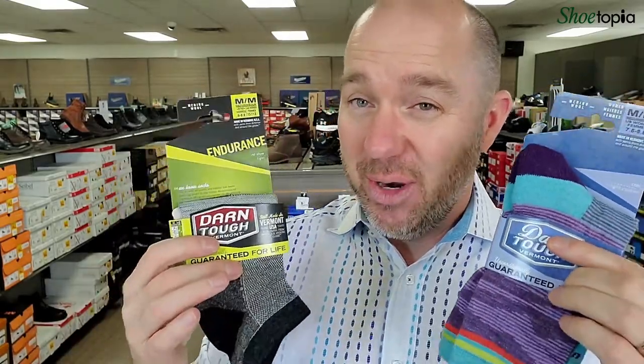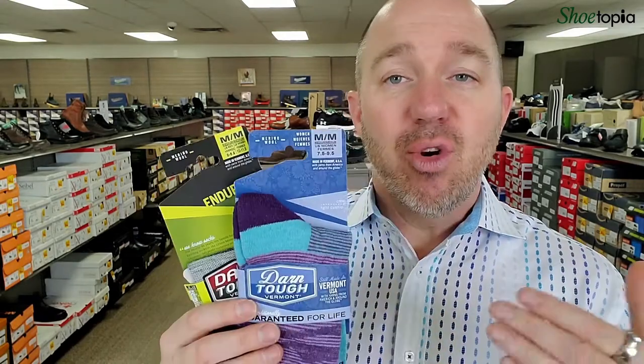Darn Tough has a lifetime guarantee on all their products, so keep your receipt. We have it on file if you've bought with us under your name. If you ever have any problems with any Darn Tough product, just bring it back. We've had very few ever come back. I've been wearing Darn Tough for five or six years and I've never had a problem with any of my socks.